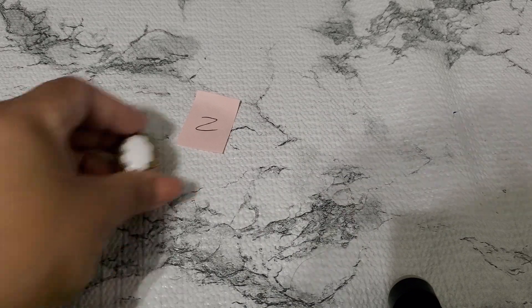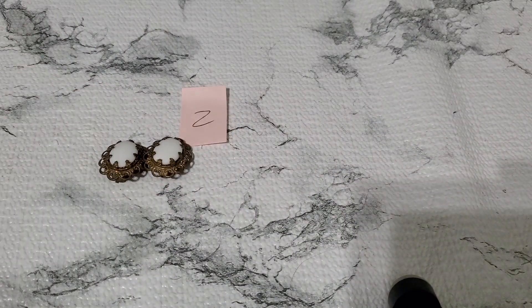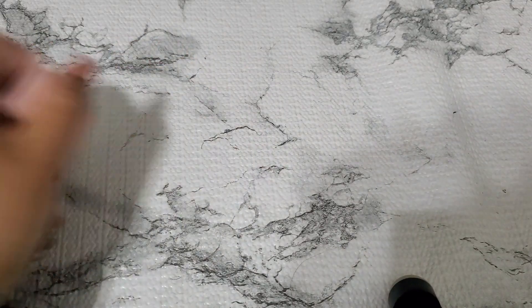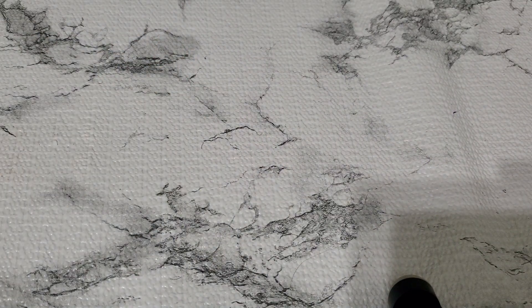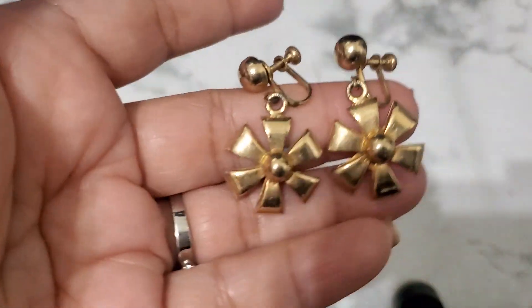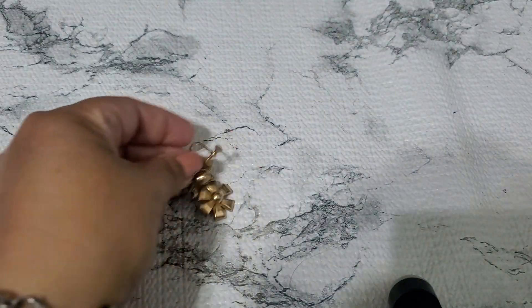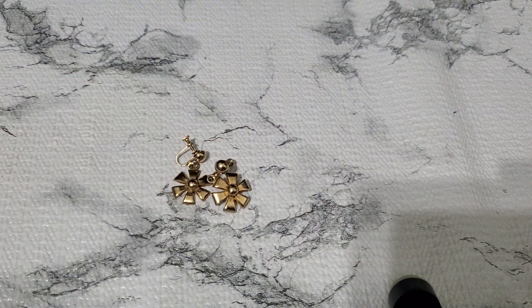Ten dollars for number two. And then number three — yeah, that one's really pretty because it's Germany. Germany earrings are so pretty. Let me show you guys number three. This is another earring. It has a little tiny wear right there, this one has some weight to it. And that one's gonna be three dollars. So pretty, number three.